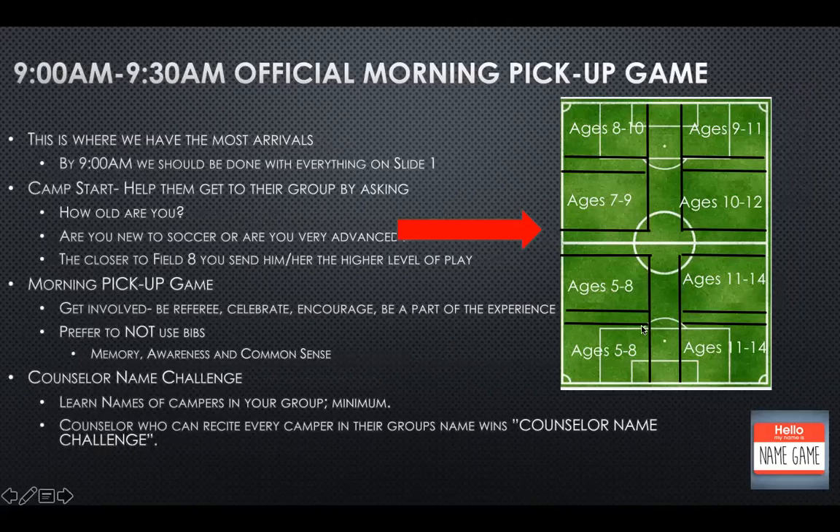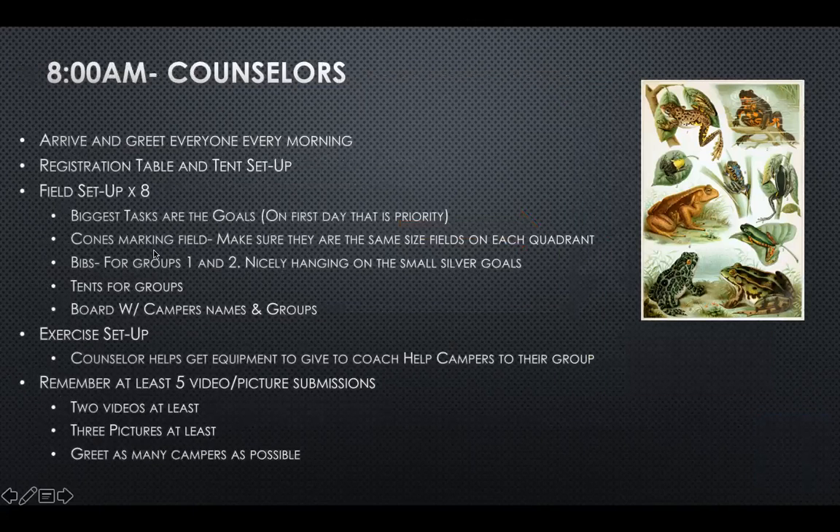We try to keep it by age, but the defining factor is by skill level. After we set up the cones, we go ahead and do the bibs. Juliana, while we're setting up the field — the goals, the cones, and the bibs — you'll be dealing with registration.